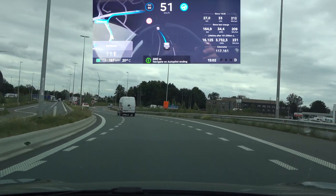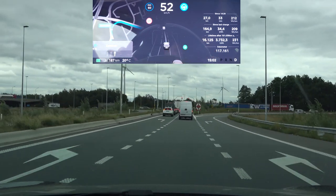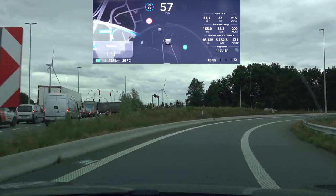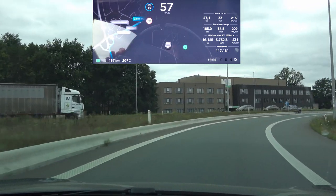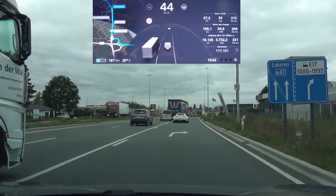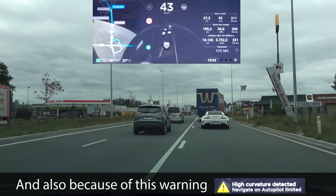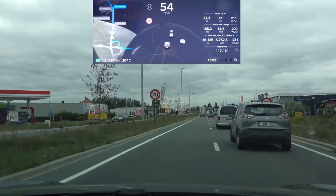What will the car do here? It will not take that second exit. In the meantime, because it hesitated, there was a car behind me already taking that exit. It refused to take the exit, probably because the gap for the lane change was too small.